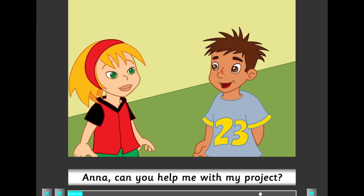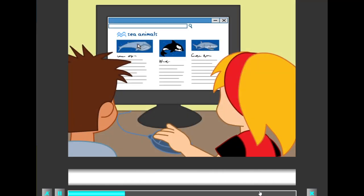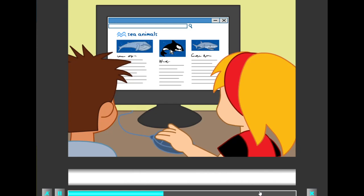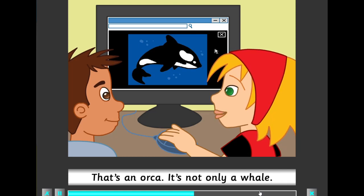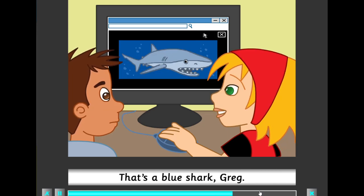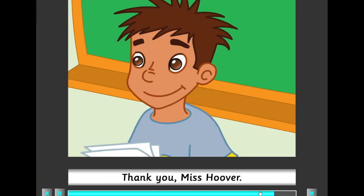Anna, can you help me with my project? You're better than me in science. What's the project about? It's about sea animals. This is a blue whale. Blue whales are bigger than elephants. This whale is prettier. That's an orca — it's not only a whale, it's a dolphin too. This dolphin is scary. That's a blue shark, Greg. Sharks are scarier than dolphins. Good job, Greg. Thank you, Miss Hoover. And thank you, Anna.